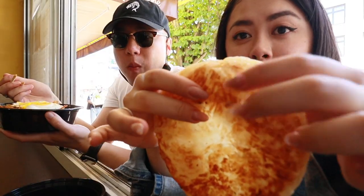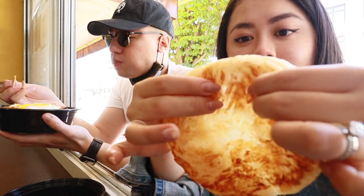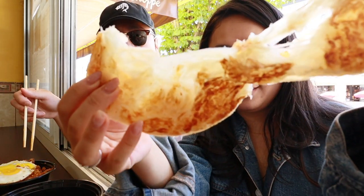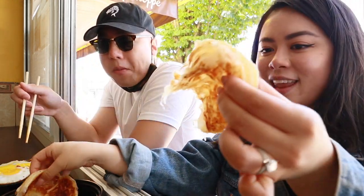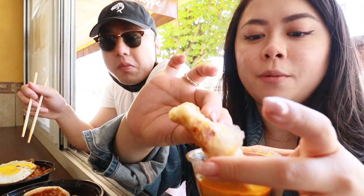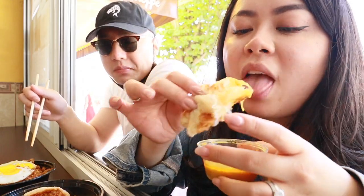My favorite thing is for sure the roti. I just love roti in general. This is really crispy but also fluffy when you break it apart, and then you gotta dip it in the delicious sauce. It's $3 for one order, which is still pretty affordable. I think this makes a really good lunch option if you want to just do the fritter and the roti and curry — that's less than $5 and you're definitely going to be filled up. But anyways, we're going to enjoy dinner now and I'll see you guys in a bit.